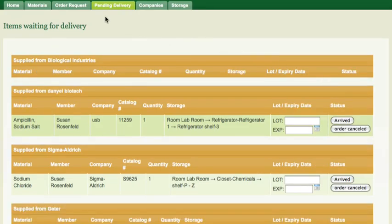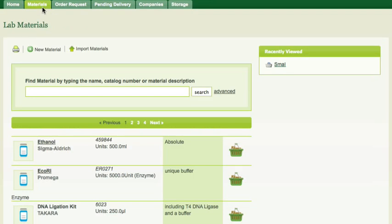BioKM helps keep laboratory management simple and easy. As you have seen, all the information you need — from managing orders to keeping track of storage locations — is easily accessible.